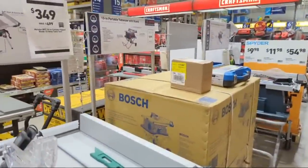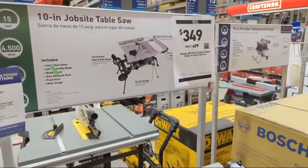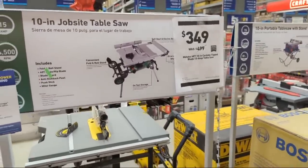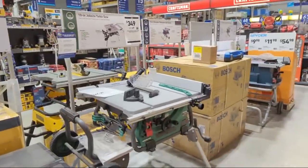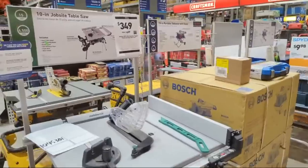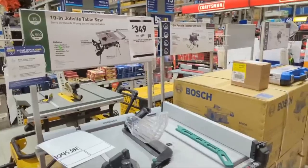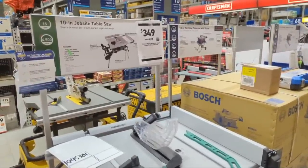Here are the corded 10-inch jobsite table saws from Metabo HPT - regularly priced $499, they're down to $349. Time last year or right after the holidays, we saw these at $349. Usually these table saws I've seen at $349, and then at the very tail end when they're clearing out inventory, they'll drop from $349 to $299.